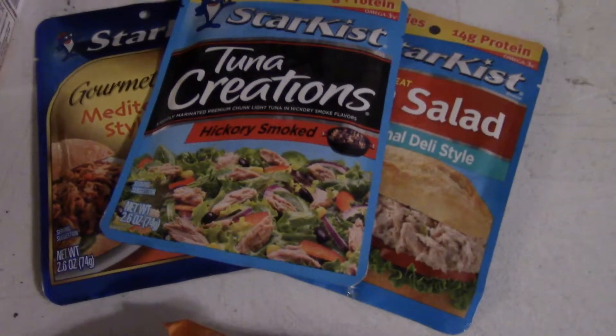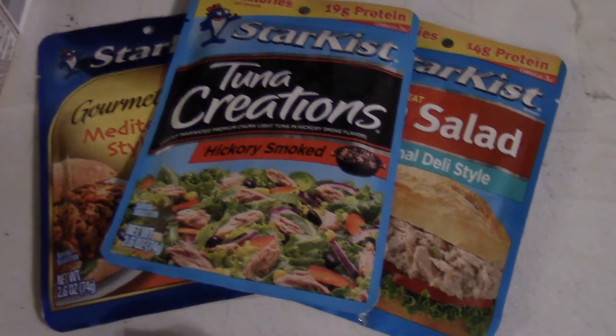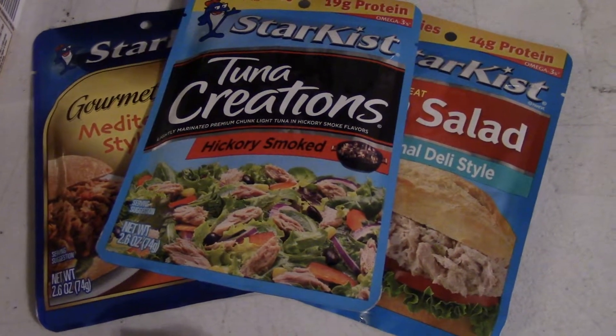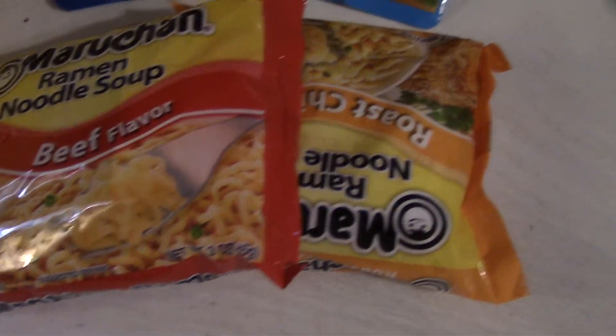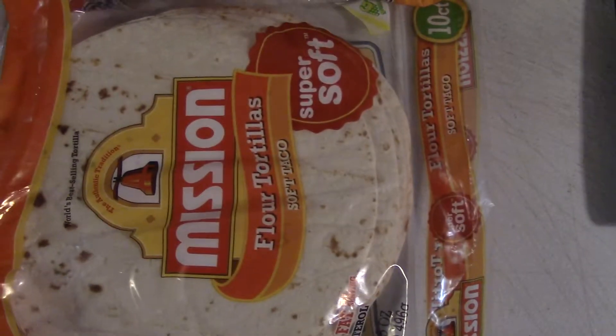Over here is things I'll be doing for lunch. Just the tuna packets, the flavored ones. Some ramen noodles — I'll be bringing some dehydrated vegetables to add to those. And then we're going to do some tortillas with salami as well.